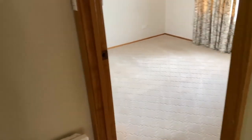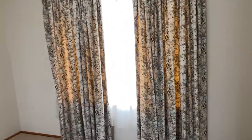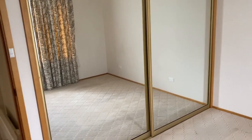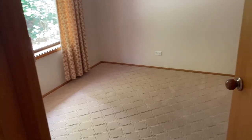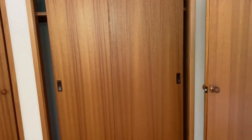Moving on into the master bedroom, which has great built-in wardrobes, and there's a separate toilet. Then we move into the second bedroom, which also comes with storage and built-in wardrobes.